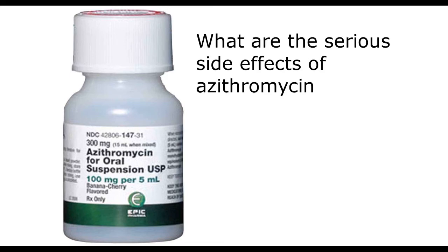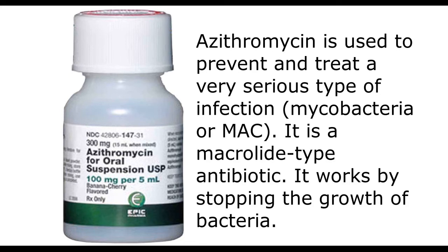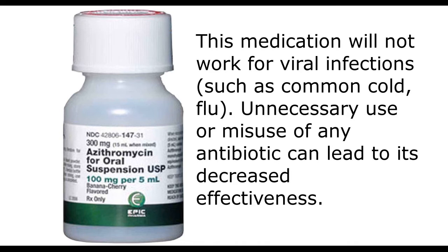What are the serious side effects of azithromycin? Azithromycin is used to prevent and treat a very serious type of infection, mycobacteria or MAC. It is a macrolide-type antibiotic that works by stopping the growth of bacteria. This medication will not work for viral infections, such as common cold or flu. Unnecessary use or misuse of any antibiotic can lead to its decreased effectiveness.